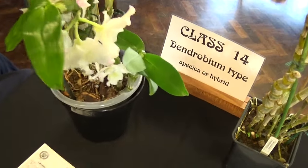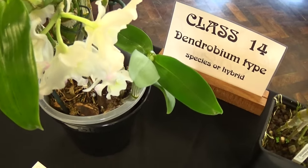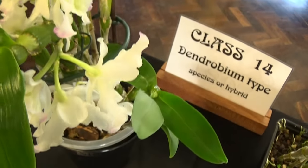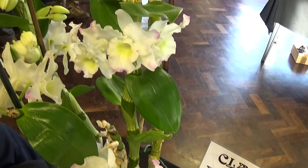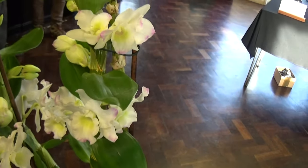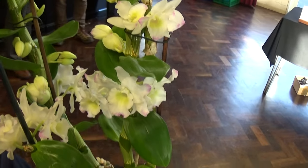And this is the last one — Dendrobium Spring Dream Apollo. Smelled beautiful. Does it smell? I can't smell it.